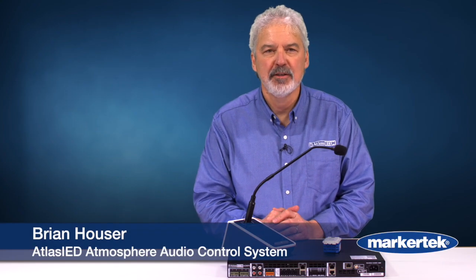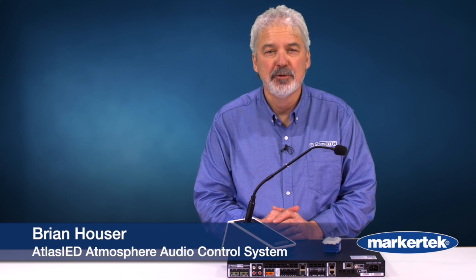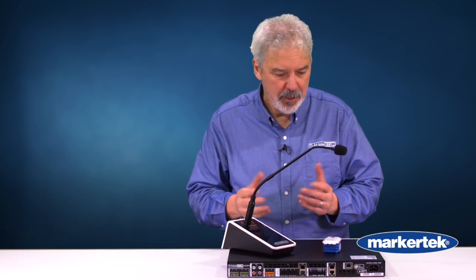Hi, Brian Houser, Atlas IED. I'm here at Saugerties, New York with the Marko Tech team and Tower Products divisions and I want to say thank you for your business and pleasure to be here.